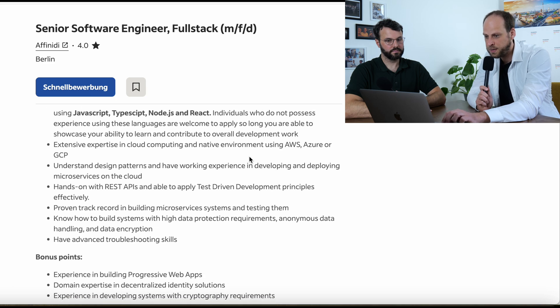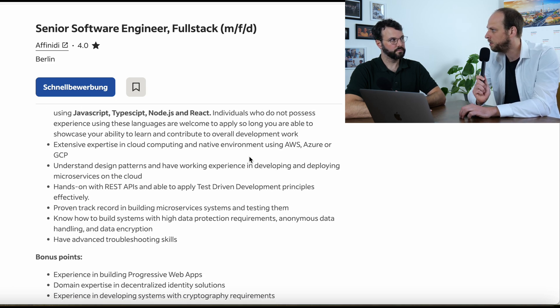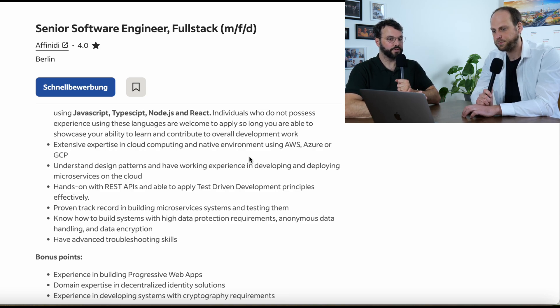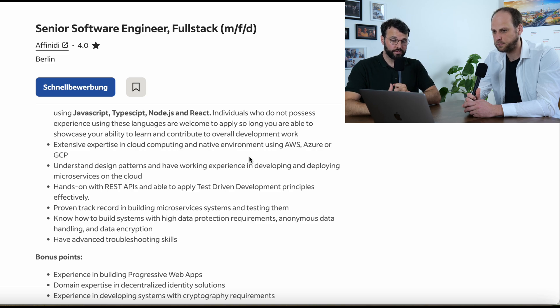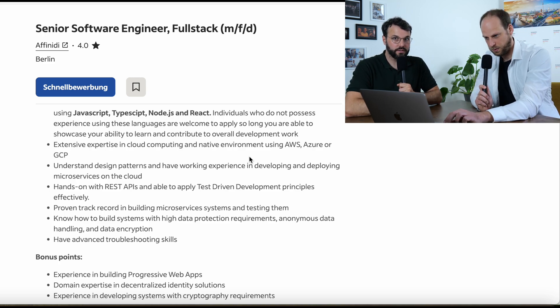They require understanding of design patterns and working experience in developing and deploying microservices on the cloud. When they say developing and deploying, that means you should be able to prove that you have built them from scratch using Node.js. Also, deploying them on Kubernetes is really important to know.